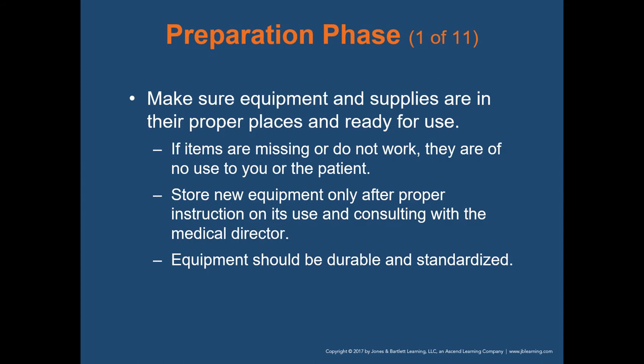Starting with the preparation phase: when you arrive at work, you need to be prepared immediately because a call can happen one minute into your shift. The key element is making sure your equipment and supplies are in their proper places and ready for use — those are your tools and you can't do your job without them. If items are missing or not working, report and replace them as soon as possible. Store new equipment only after proper instruction on its use and consulting with the medical director.